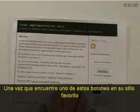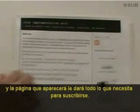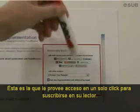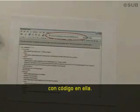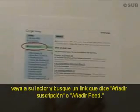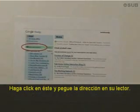Once you find one of these buttons on your favorite site, click on it, and the page that opens up will give you everything you need for subscribing. After you click that button, one of two types of pages are likely to appear. One provides one-click access to subscribing in your news reader. The other page you're likely to see looks like this with code on it. If you see that page, copy the URL, go to your reader, look for a link that says 'add subscription' or 'add feed,' and paste the link into your reader.